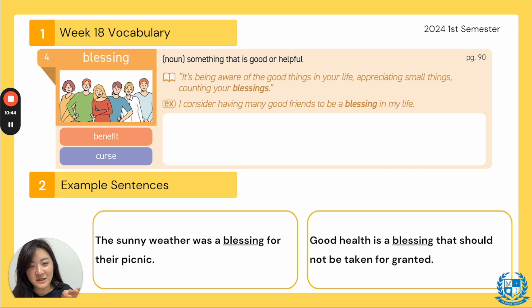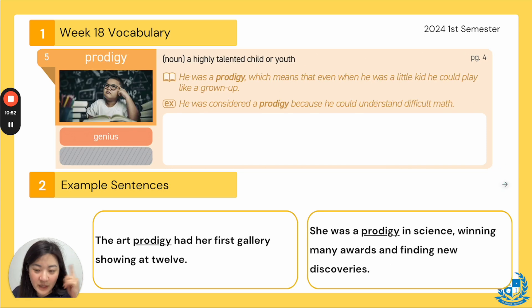Now we're done with the TED Talks words. Let's go to the next page, page 151. These words are all review — review from weeks prior, from week 13 until week 17. This is to help you with your novel test. I'm going to go through these a bit quicker because we've already reviewed them. You can also go back to the videos before and watch those, or just follow along here.